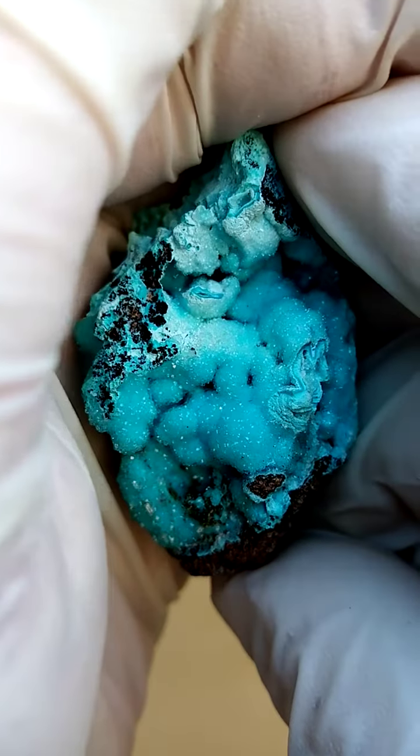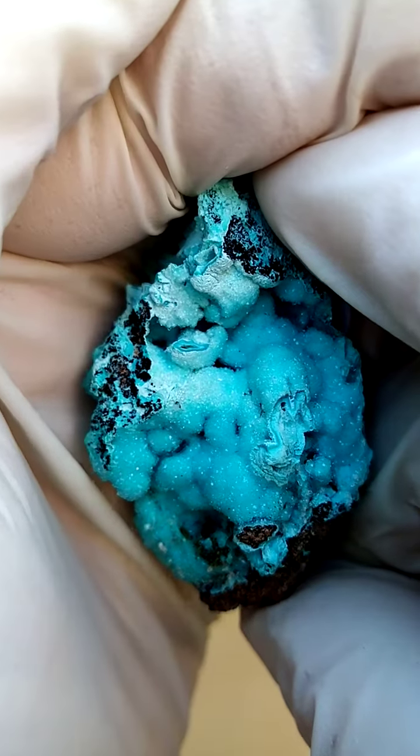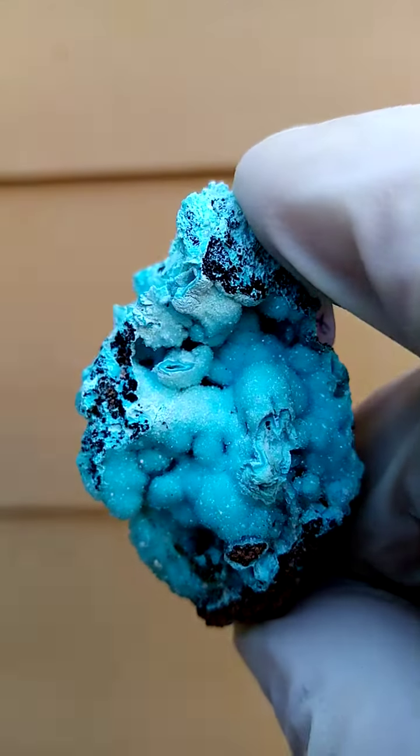Let me just give you an accurate indication of the color — it's a blue to a turquoise almost. This is still a bit more white than the real specimen. Thank you very much.